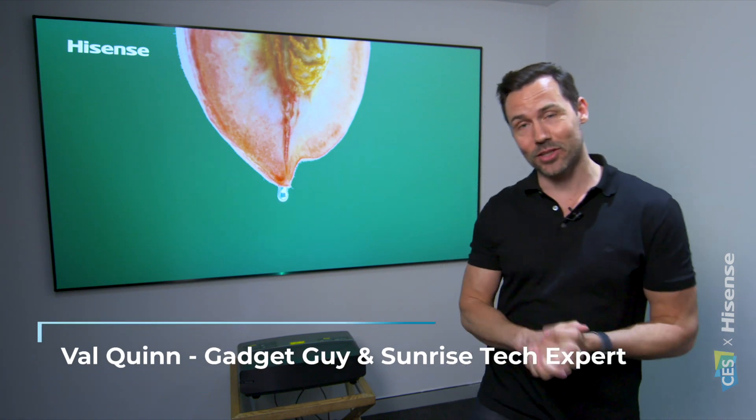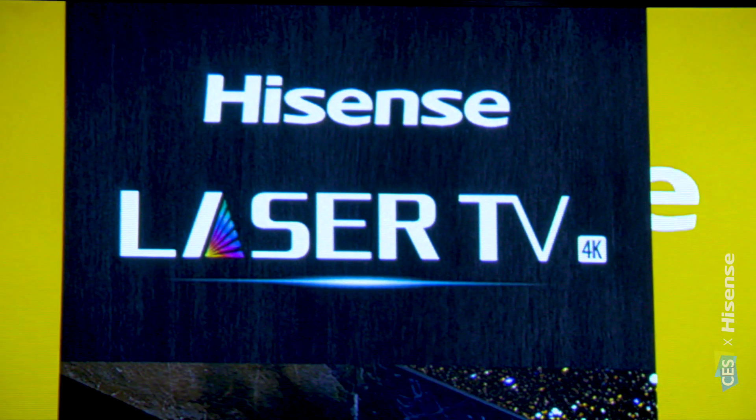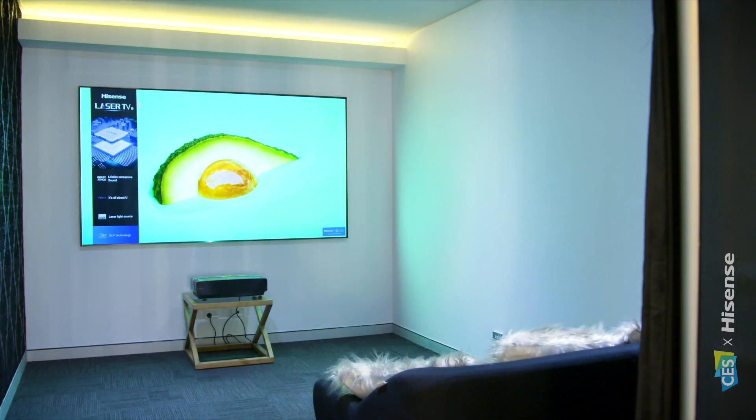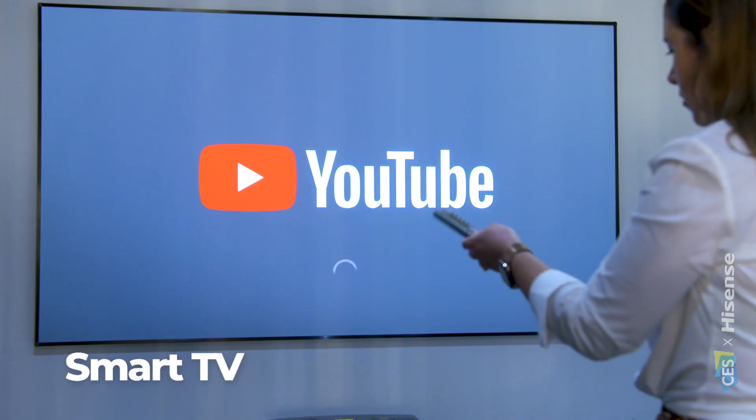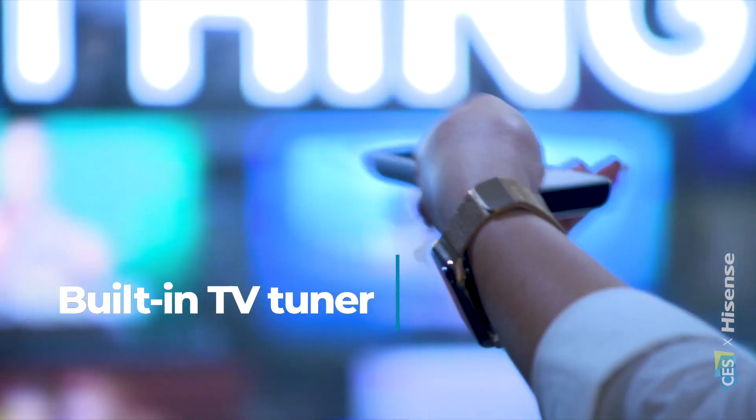HiSense is showing off some amazing televisions for 2021 at CES, and they're doing some incredible stuff in the laser TV space as well. HiSense laser TVs are an all-in-one solution — it's a smart TV, meaning you can run apps, you can access Netflix, and you can also tune in live television.